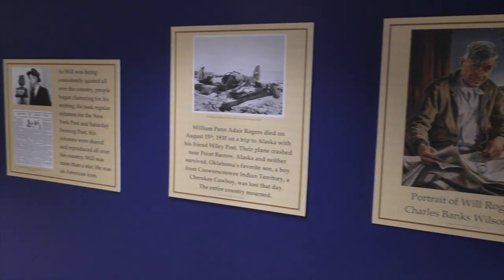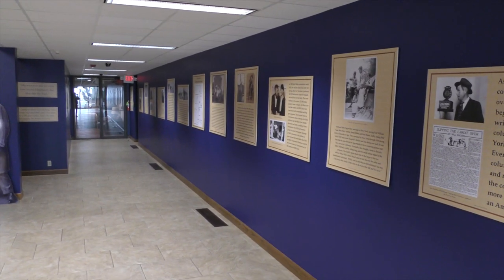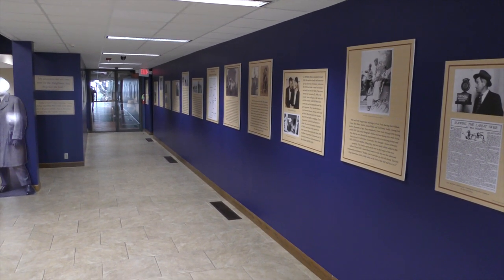This is an excellent exhibit to learn about Will's history and life at the Birthplace Ranch. Visit willrogers.com for more information. Thank you.